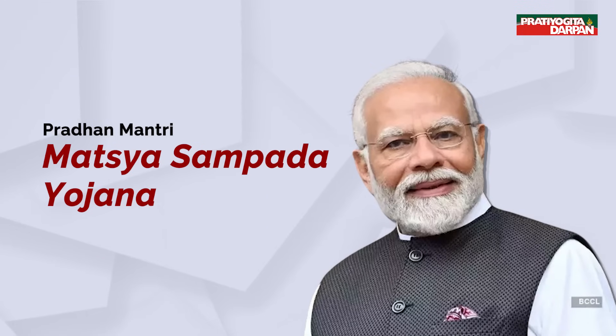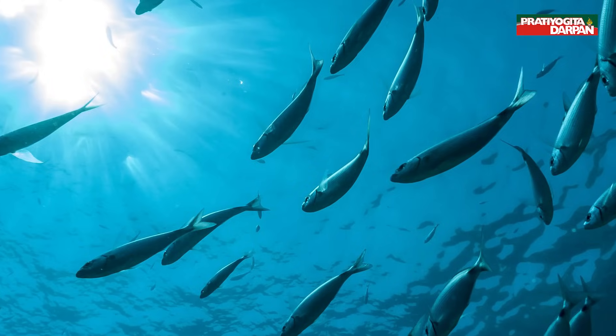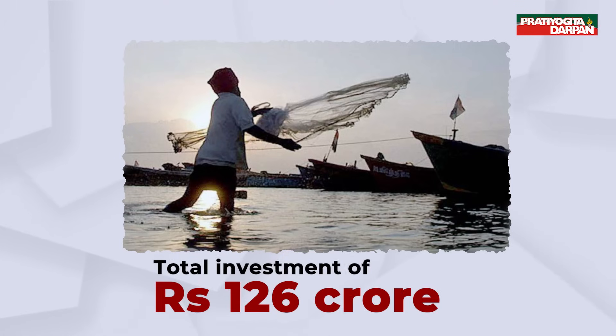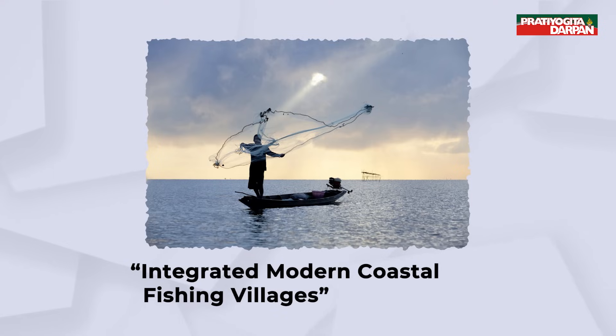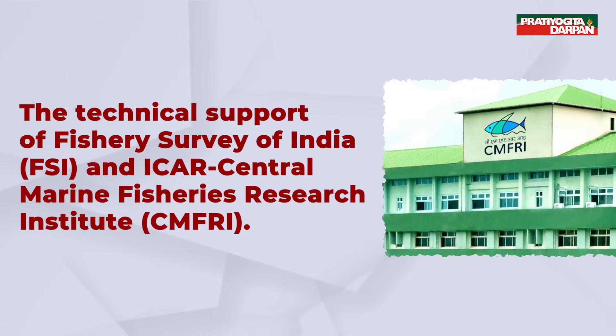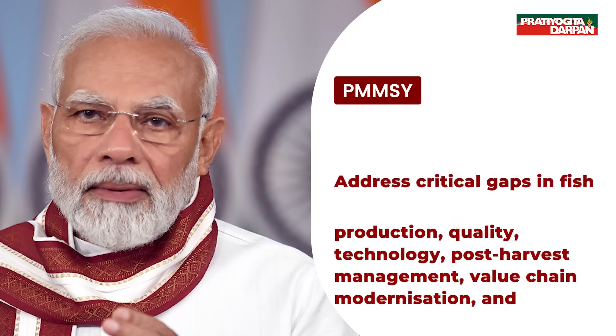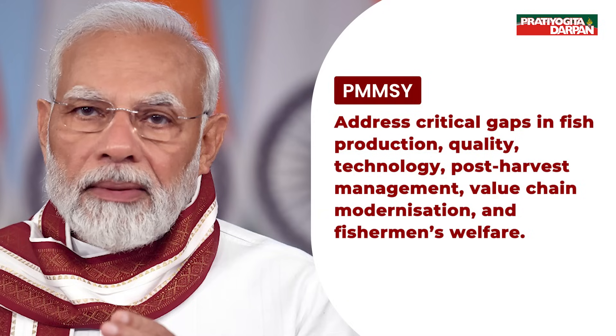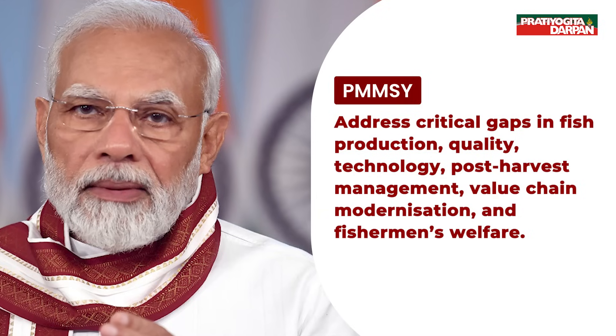Under Pradhan Mantri Matsya Sampada Yojana, to promote sustainable practices, the Department of Fisheries has sanctioned 732 artificial reef units for 10 coastal states with a total investment of 126 crore, as part of the integrated modern coastal fishing villages component of the centrally sponsored scheme. The projects are being implemented with the technical support of the Fisheries Survey of India and ICAR Central Marine Fisheries Research Institute. PMMSY is designed to address critical gaps in fish production, quality, technology, post-harvest management, value chain modernization, and fishermen's welfare.